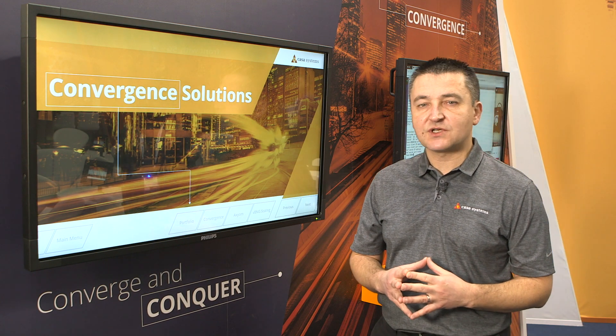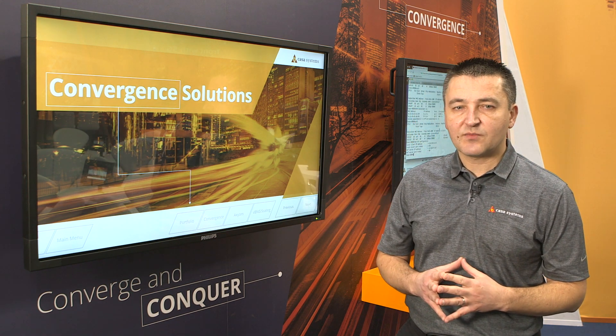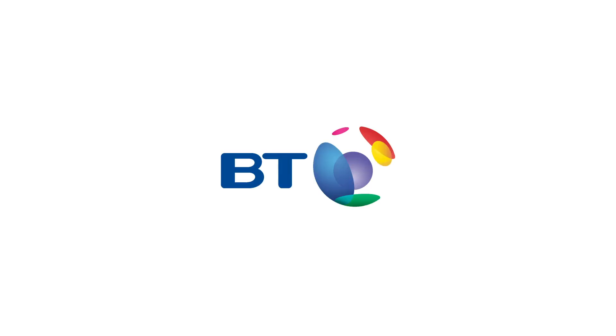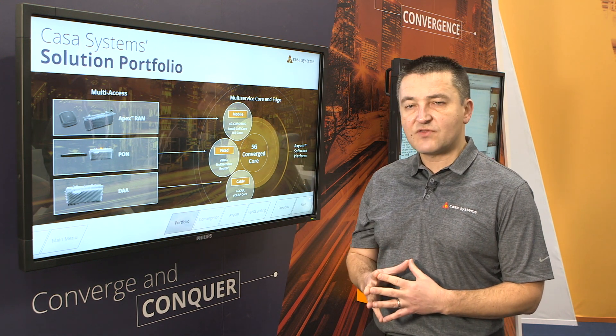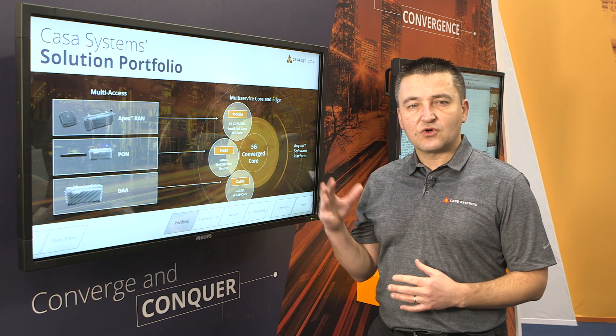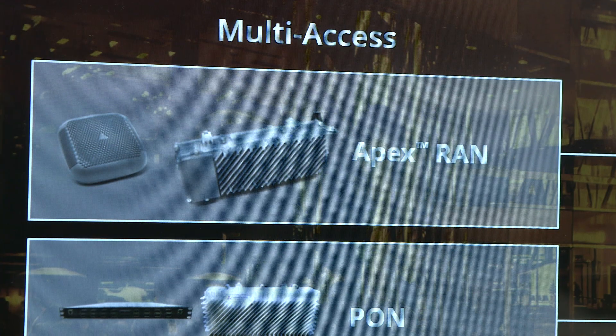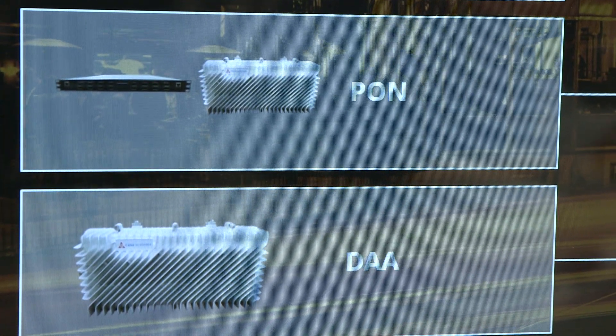The industry has been talking about convergence for the past five years. We have it now and we are going to demonstrate here with our partner BP. The core of our solution is our Axiom software platform, where we built a 5G Converged Core that can offer multi-service core and edge solutions for all access technologies — from wireless, fixed, and optical networks to cable networks.